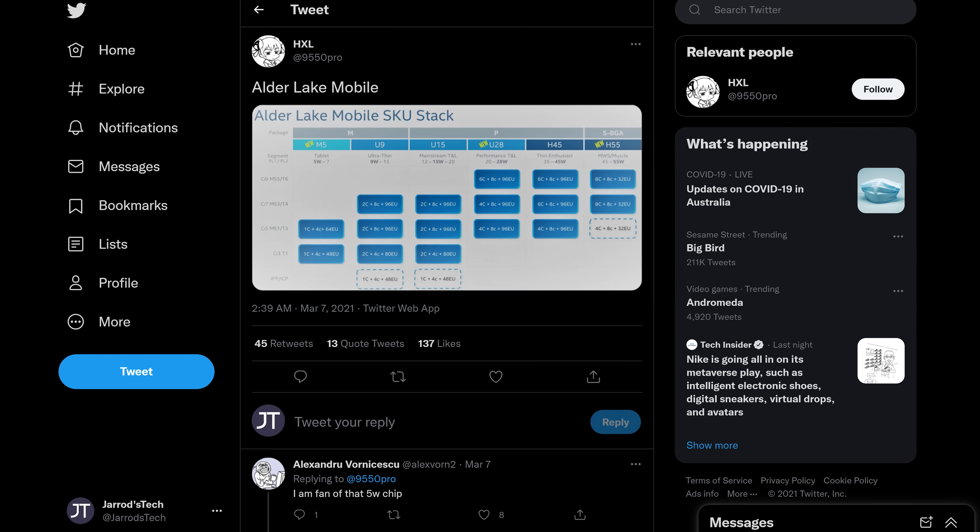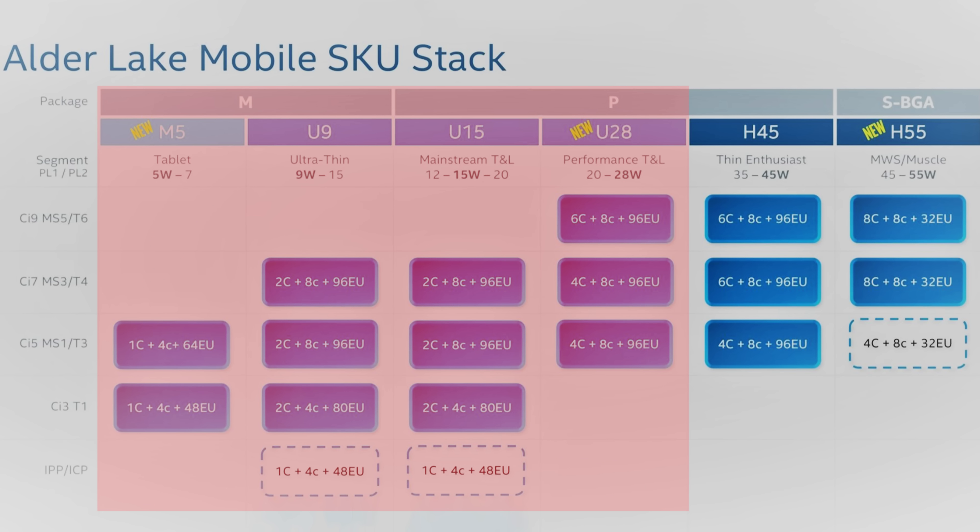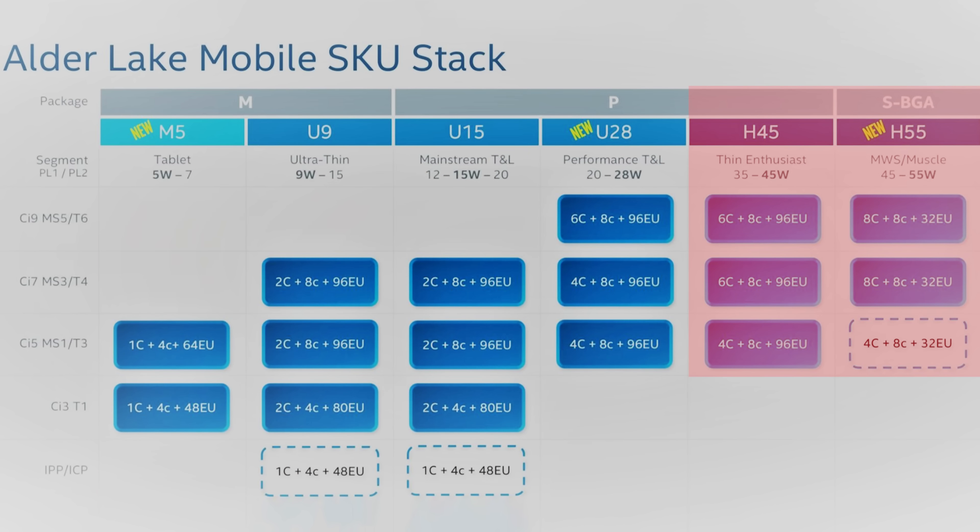According to Twitter user 9550 Pro, these are the 12th gen processor types we'll see for laptops. I don't normally cover leaks, but this is about what I'd expect to see, so I wouldn't be surprised if it's legit. There's a bunch of lower powered chips which I won't focus on. The stuff we'll see in gaming laptops would be the H45 and new H55 options.